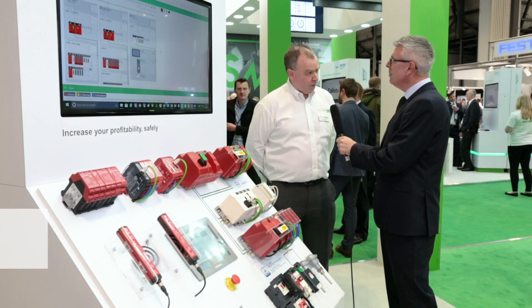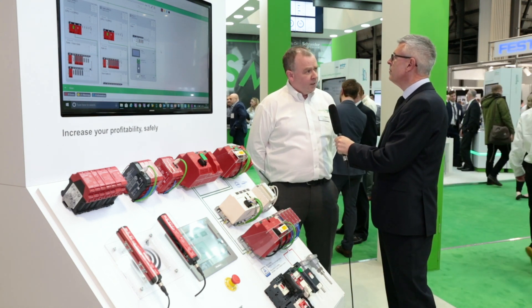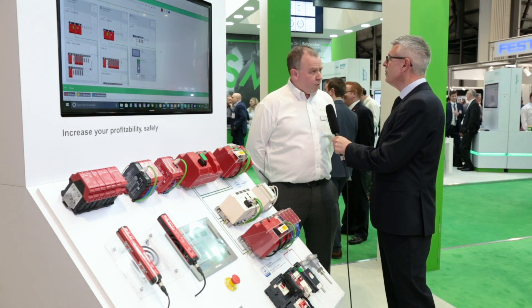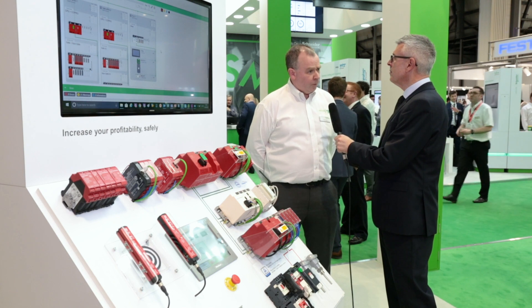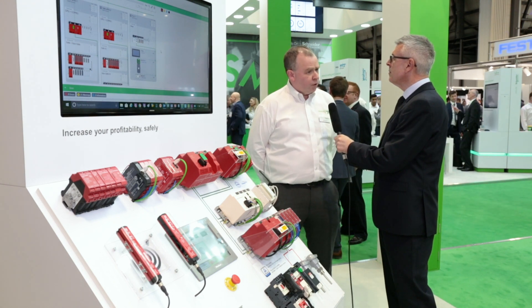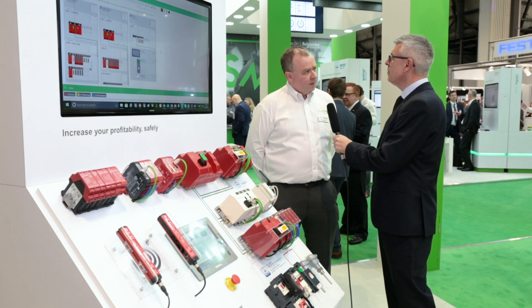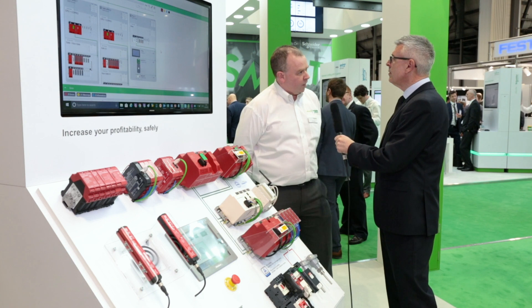Well, it absolutely is. Smart manufacturing has a lot of IoT tech coming into the discussion at the moment, and it's allowing us to deliver higher efficiencies, better productivity, reduced downtime with better diagnostics information, and reducing energy consumption. So all that good stuff's going on in the background, but it's really critically important that we do all that in a safe way. Hence safety is a key part of smart manufacturing.